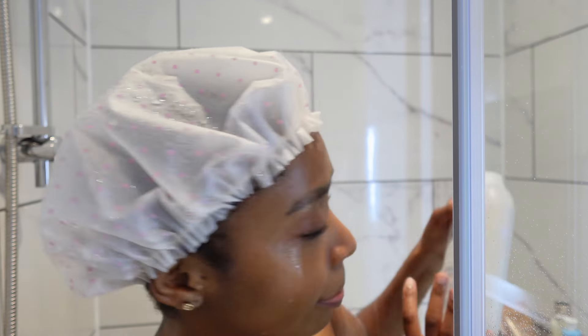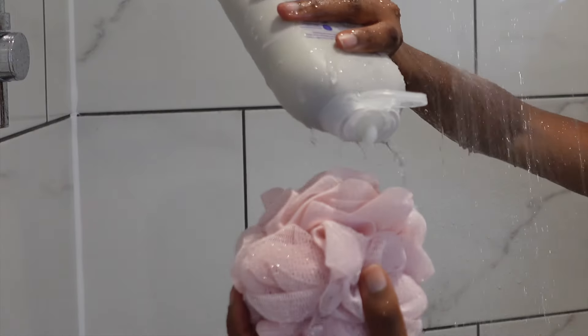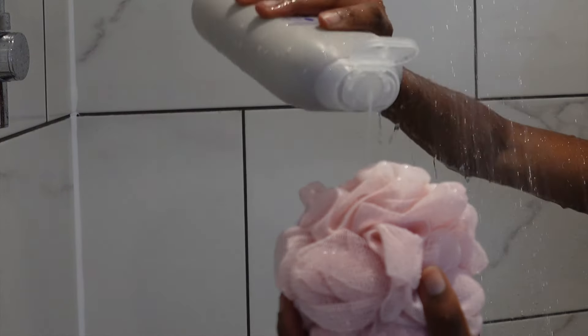The first product I used in the shower was the Method Nourishing Body Wash — specifically the coconut, rice milk, and shea butter one.